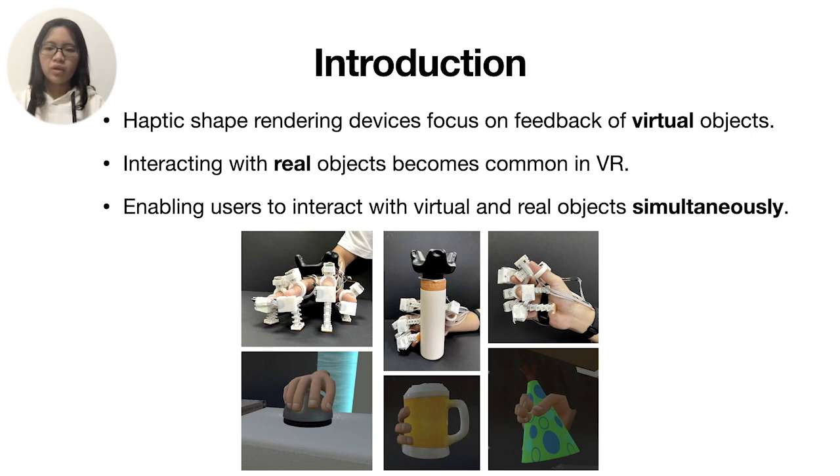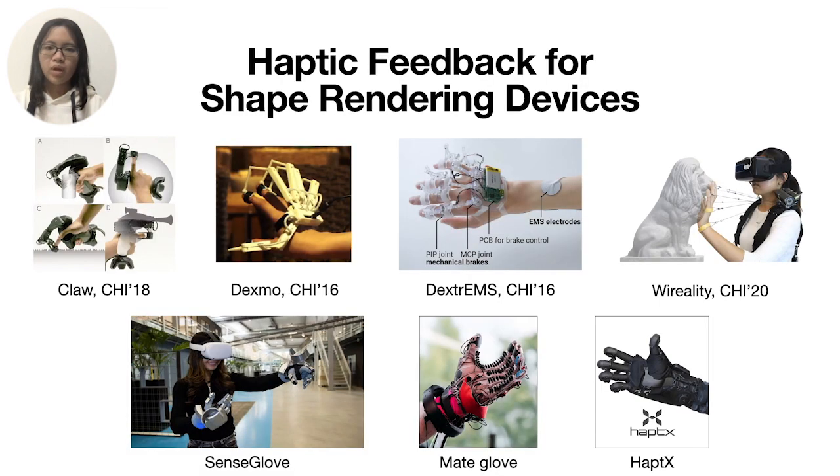Therefore, we propose Finger X to render haptic shapes and enable users to touch, grasp, and interact with virtual and real objects simultaneously.